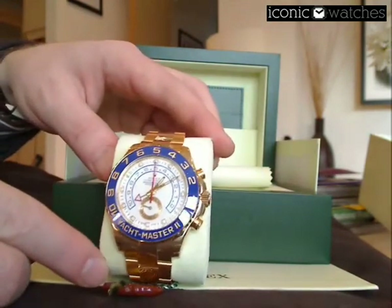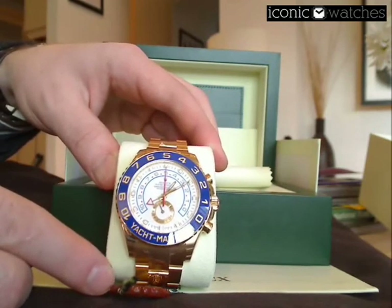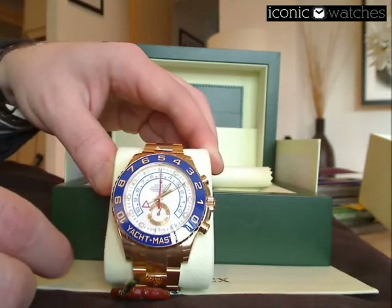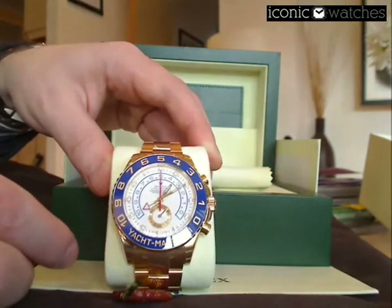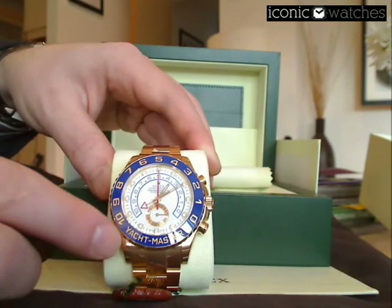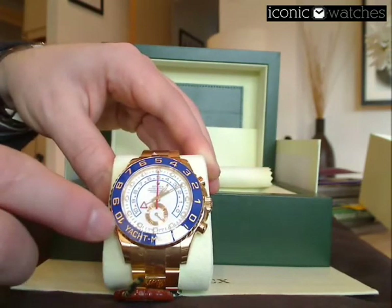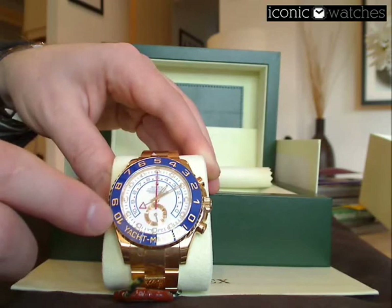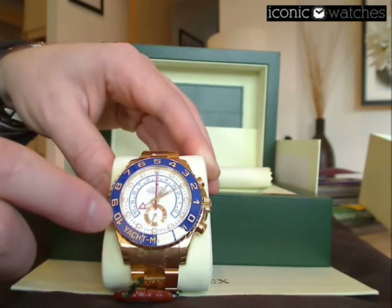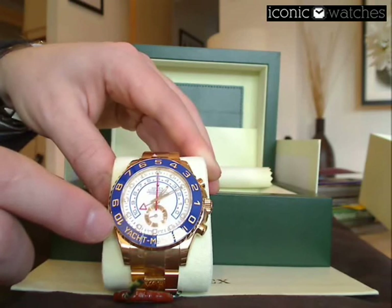Here we see the new Rolex Yacht-Master II in yellow gold. It's one of Rolex's most recent offerings. It's got some very interesting complications on the watch — it's a yachting countdown timer, a fairly unique complication to this particular Rolex. You can see the bezel of this watch. Rolex has disposed of what traditionally was just a metal inlay; this bezel is actually ceramic, and Rolex have a very expensive and very time-consuming process using platinum engraving. One of the problems with the earlier Rolex Yacht-Masters was that the bezel was actually gold with a sandblasted finish, which was very vulnerable to damage. This is a much more resilient bezel and will take a lot more wear and tear.